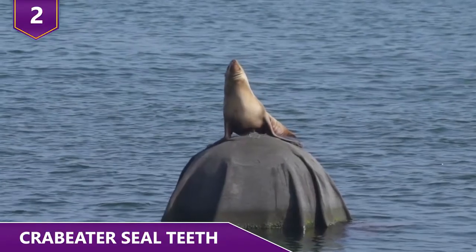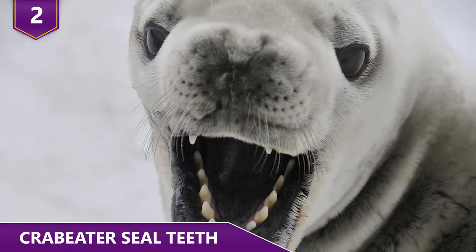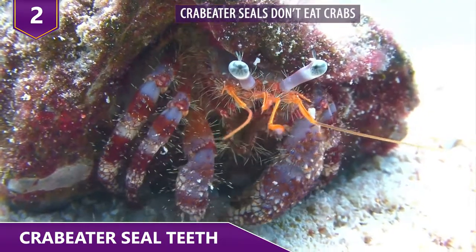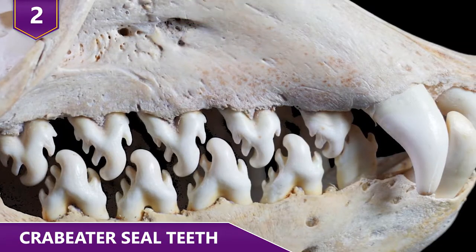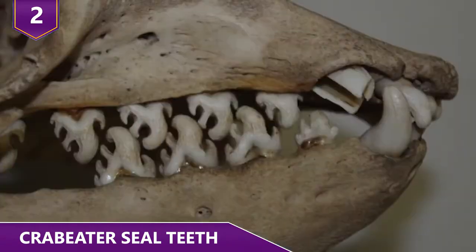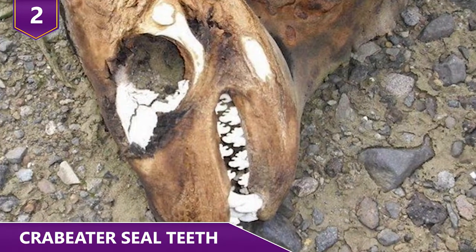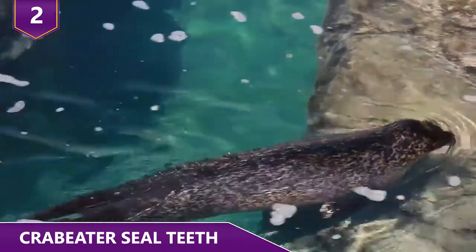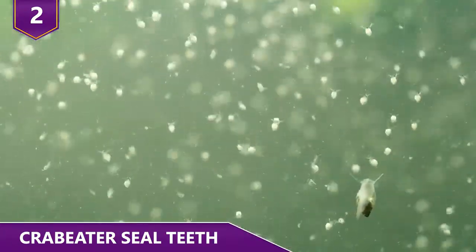Number 2: Crab Eater Seal Teeth. Why do crab eater seals look like they have teeth that look like socks? Although their name may indicate otherwise, crab eater seals have a much more complex way of eating — they don't actually feed on crabs. Their mouths are literally filled with dozens of teeth that have even smaller teeth. Their multiple teeth have several dents which work as a strainer. The seal takes in some water and then lets it out, and these small dents help them strain out the krill, which are microscopic plankton-like crustaceans.